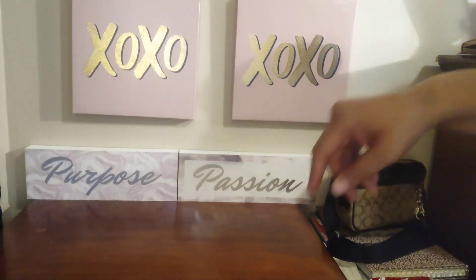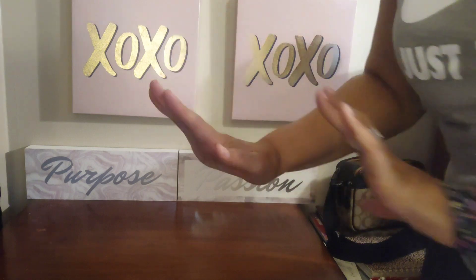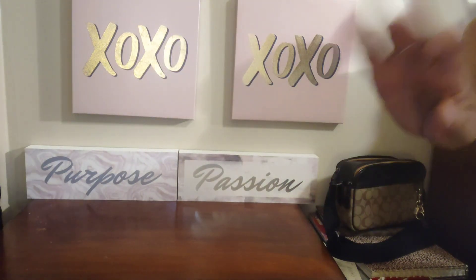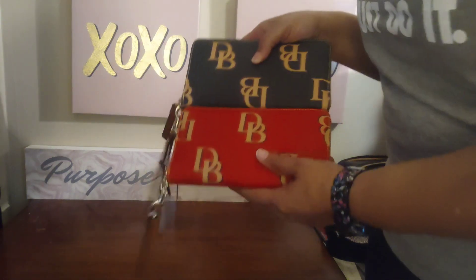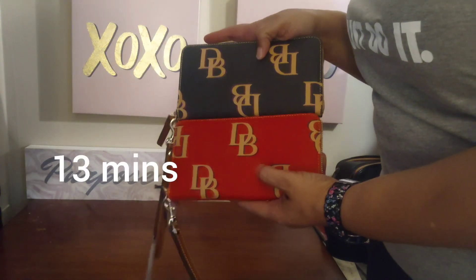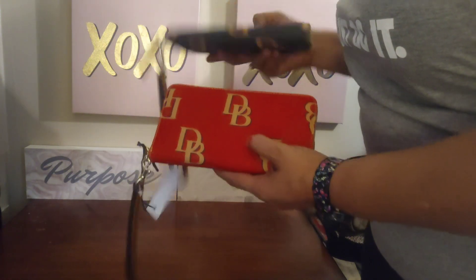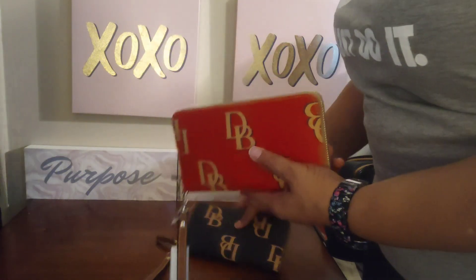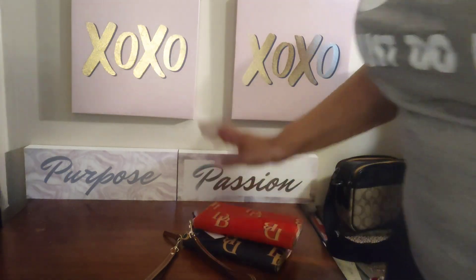Hey guys, welcome back to my channel Needy Joe's Play Therapy, because it is some fun therapy. I want to do a really quick video. You guys have seen these wallets if you watched the unboxing that I did when these wallets came in — I think like a week or two ago — I just really really like these.